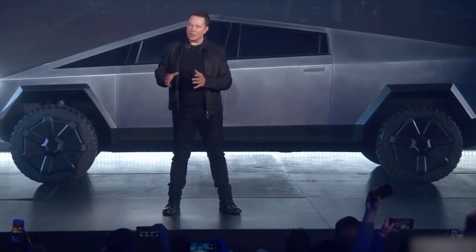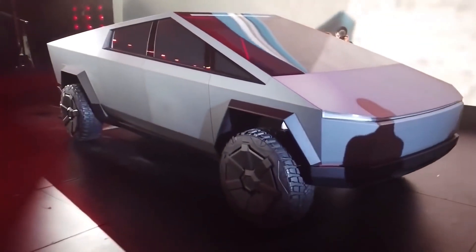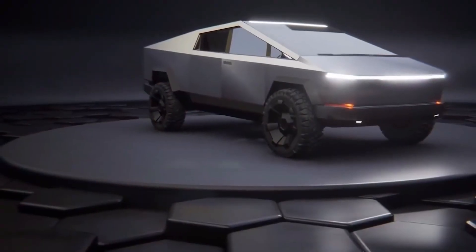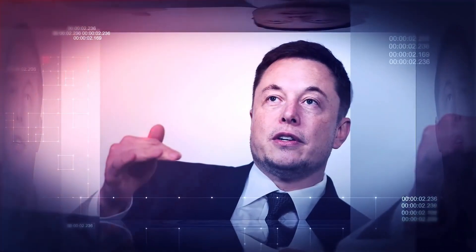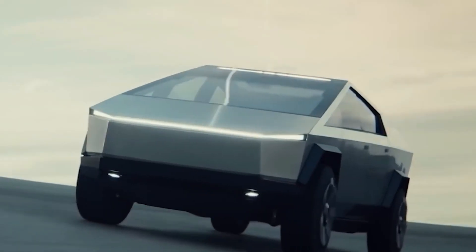Elon Musk has also announced that the company's expected Cybertruck will be available with a solar power option, though that update has yet to be commercialized. A design for retractable solar panels on a car was shown in a Tesla patent application that appeared earlier this year. However, Musk may have grown dissatisfied with the concept, telling podcast presenter Joe Rogan last year that the Cybertruck solar panels wouldn't generate enough electricity for daily use unless the truck wasn't driven frequently.